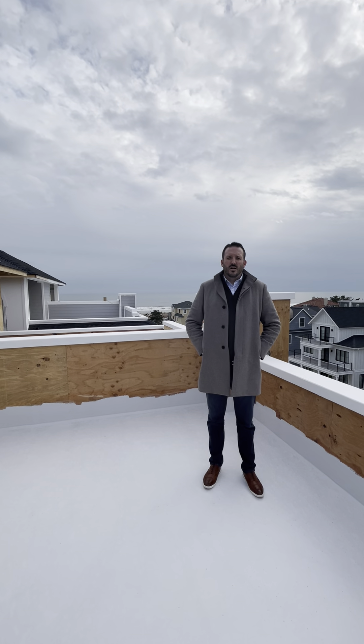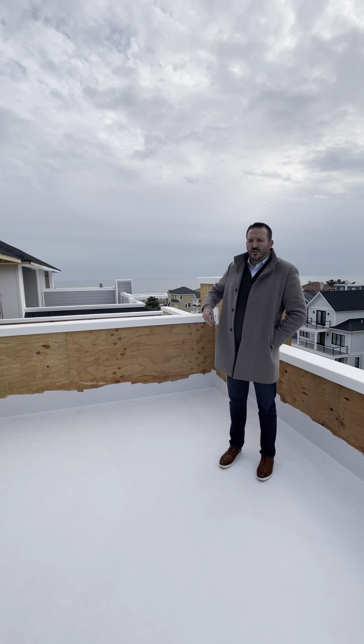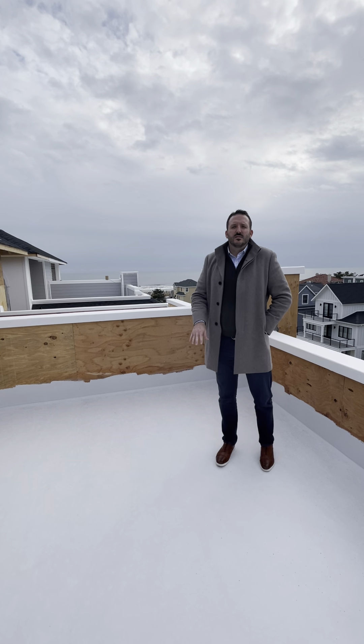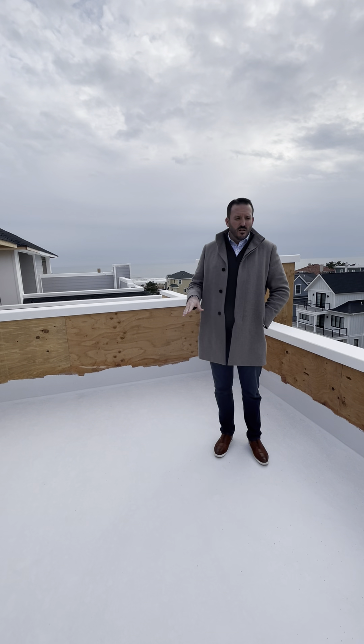Hello everybody, just want to give you a little market update for the townhomes on Surrey Avenue and the Beach Block in Ventnor. These three are sold. The one where we're currently standing is available. It's asking $1.4 million for 4 bedrooms, 4.5 baths, 2-car garage, 5-stop elevator.